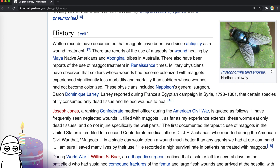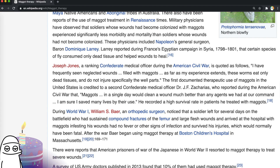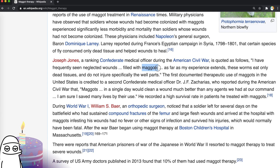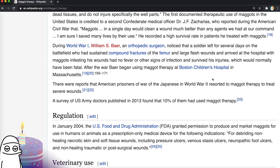The history of maggot therapy goes back to antiquity — there are reports of use by Maya Native Americans and Aboriginal tribes in Australia, and also in Renaissance times. Military physicians observed that soldiers whose wounds had become colonised with maggots experienced significantly less morbidity and mortality than those whose wounds had not. Interesting that the planet has developed a creature that takes only to dead tissue but not living tissue. A Confederate medical officer during the Civil War said maggots in a single day would clean a wound much better than any agents they had at their command. It clearly works if they're eating the rotting flesh.